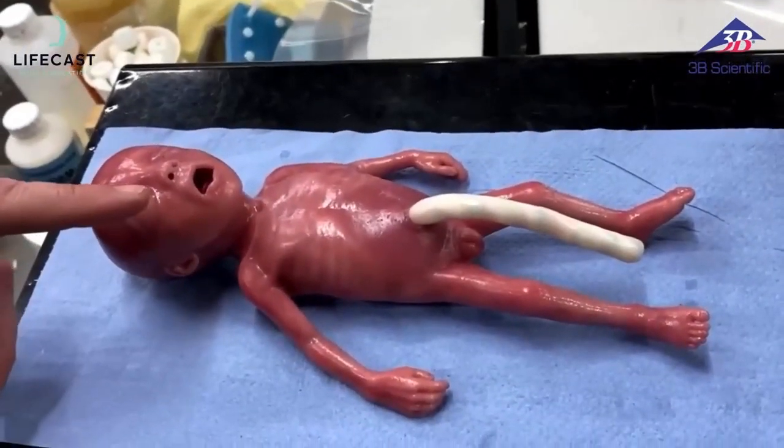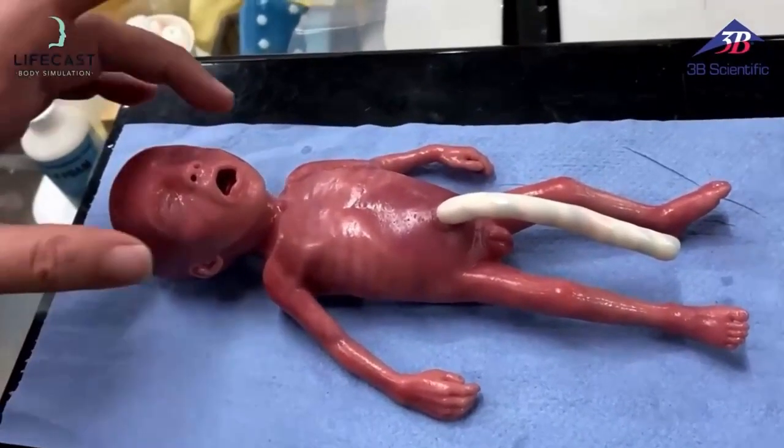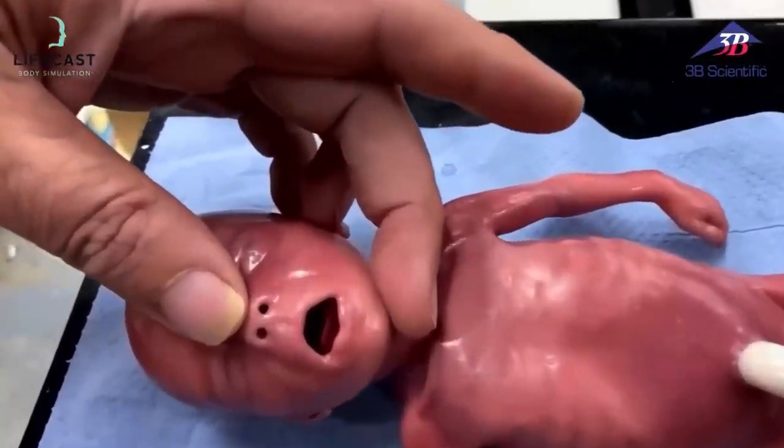We've still got nasal access and the ability to pass NG tubes. We have oral access through the mouth — and hopefully you can see the tongue in there — and we'll just zoom in a little bit.